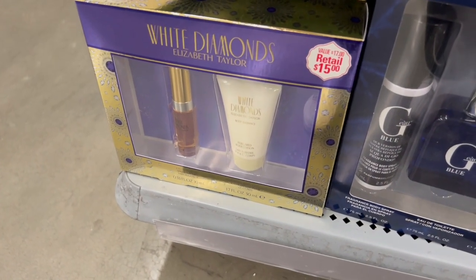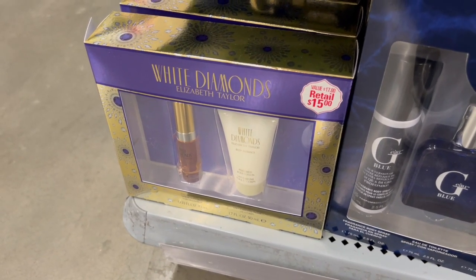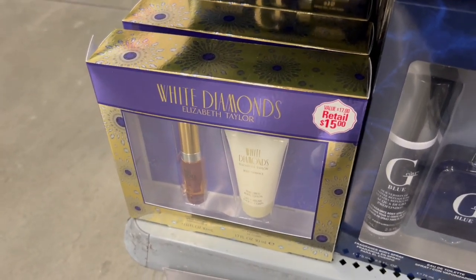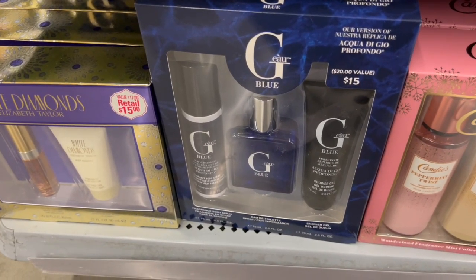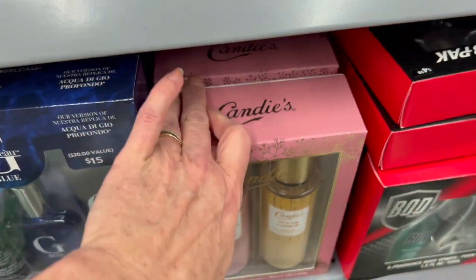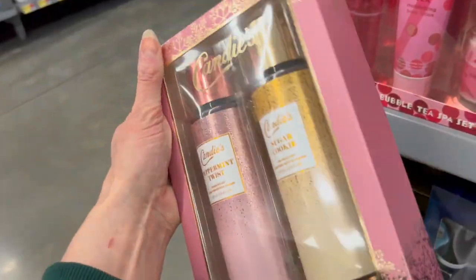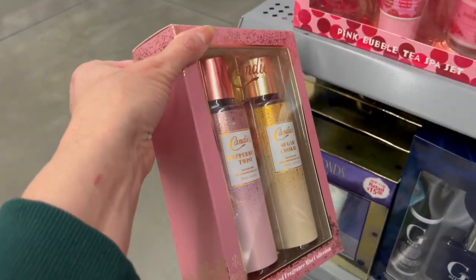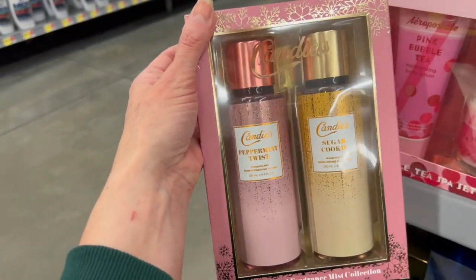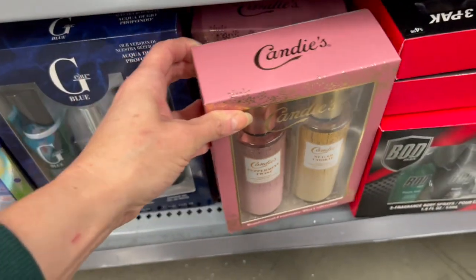White Diamonds from Elizabeth Taylor — this is a scent that came out in the 90s and it's only $15. It's a small fragrance and lotion set. When it first came out, this was a very expensive scent. For $15, a dupe to Acqua di Giò Profondo is also $15. And we have a really cute and new-for-the-year Candies gift set — we have Peppermint Twist and Sugar Cookie. It's a very heavy package and I'm super interested in scanning it to find the price.